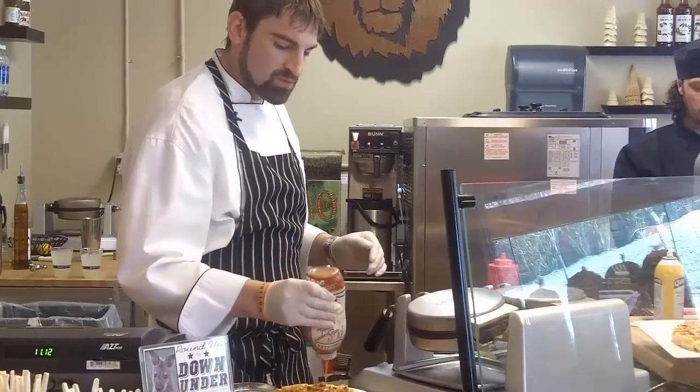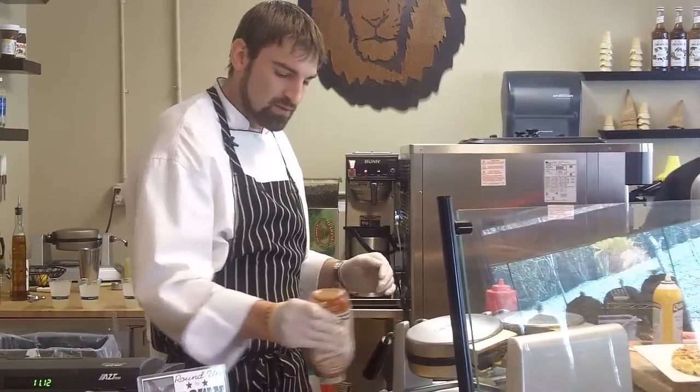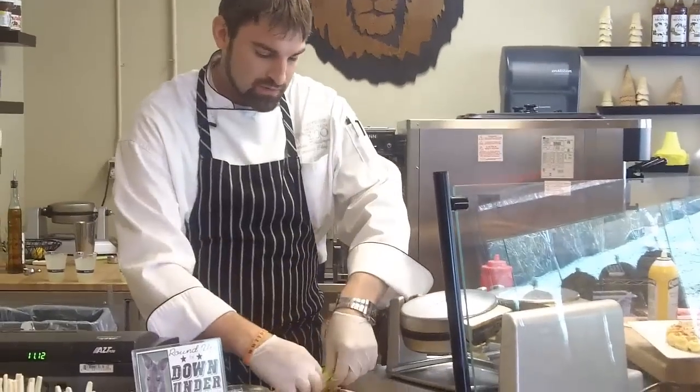It's also gonna get some smoked gouda cheese. So this is kind of like a savory-sweet waffle — it is delicious though. We have a team of award-winning chefs that work here.